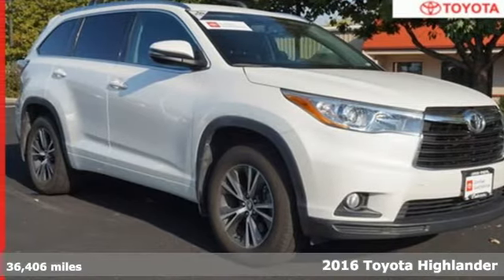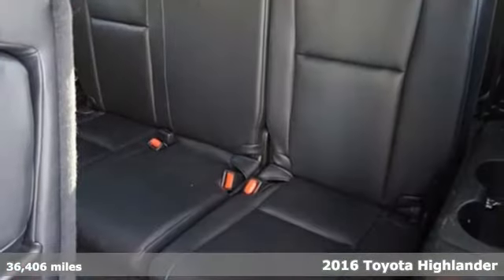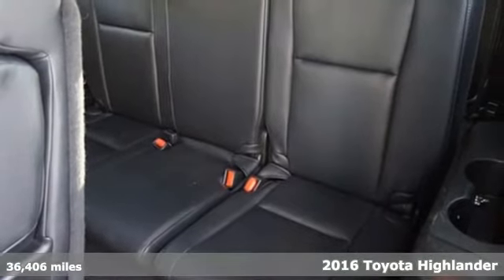It's a certified 2016 Toyota Highlander. When you're looking for comfort, convenience, and quality, you think Toyota.